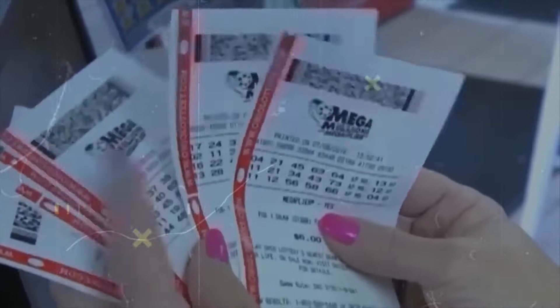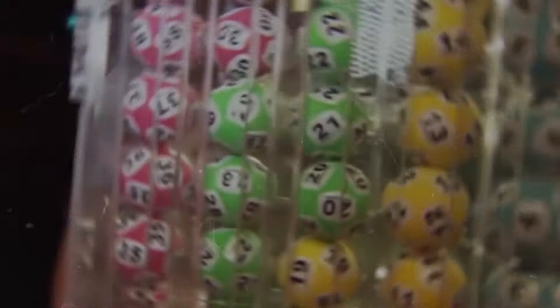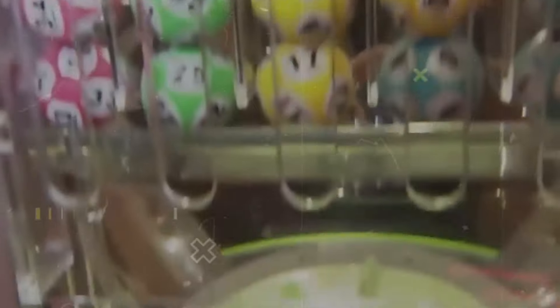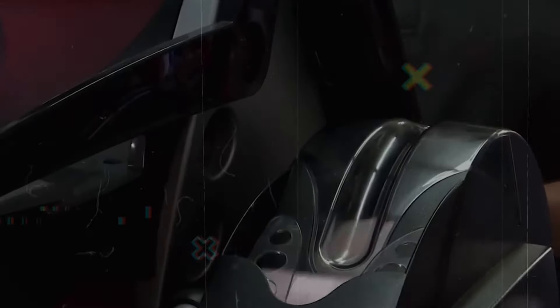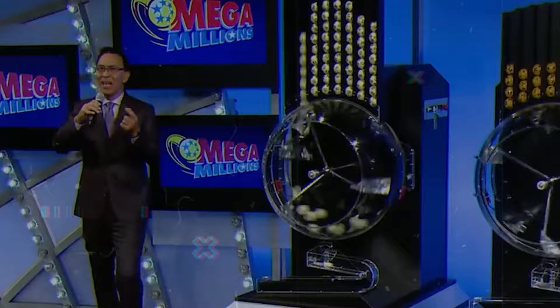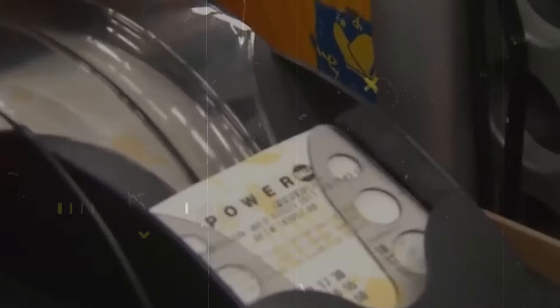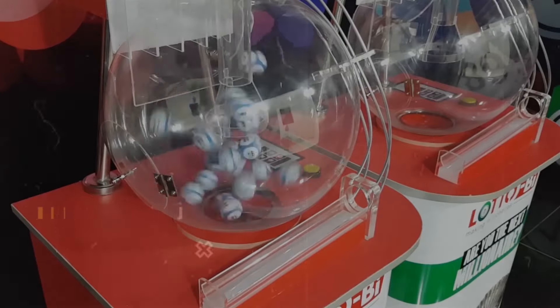When it comes to winning the lottery, picking the right numbers is as crucial as it is unpredictable. A smart tactic used by many winners is choosing unpopular numbers. This strategy doesn't increase the odds of winning, but it does enhance the chances of not having to share the jackpot if you do win. Most players pick numbers based on significant dates like birthdays and anniversaries, which typically range from 1 to 31, corresponding to days in a month. By selecting numbers outside this range, you are less likely to pick numbers chosen by others — numbers above 31 are less commonly picked, making them ideal for this strategy.